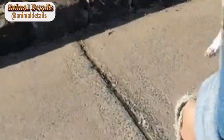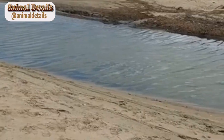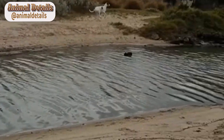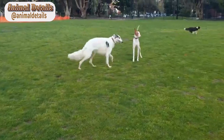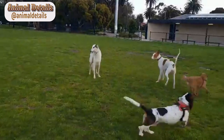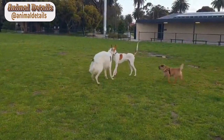Training. Ibizan hounds are highly intelligent dogs that are easy to train. They respond well to positive reinforcement techniques and are eager to please their owners. Basic obedience training and socialization from an early age leads to well-behaved and confident adult dogs.